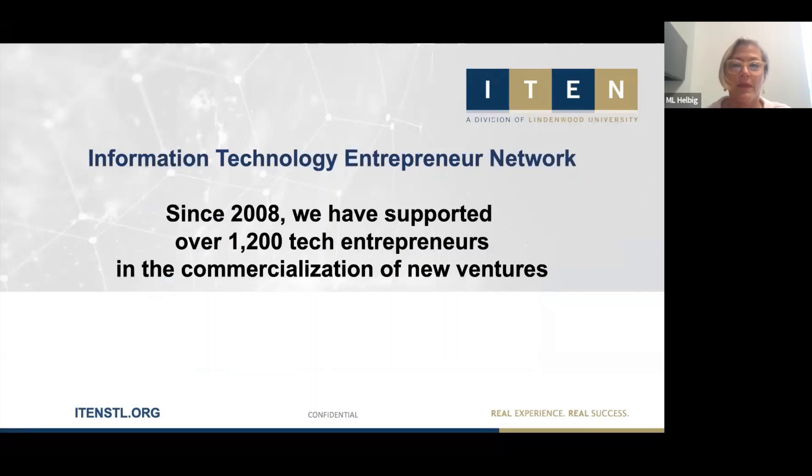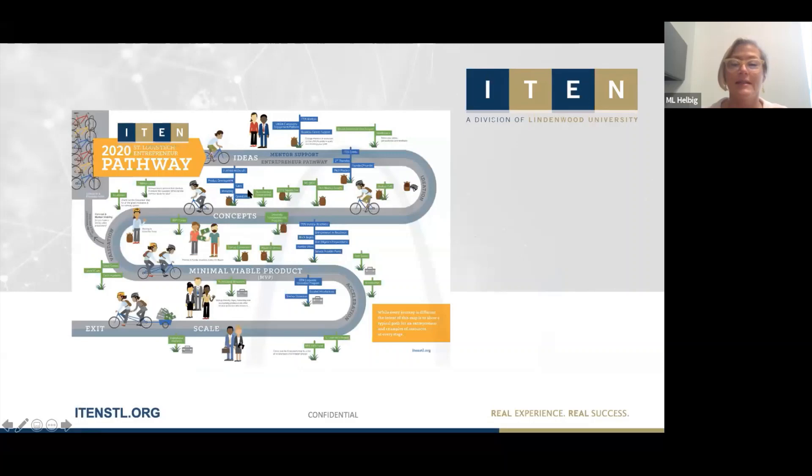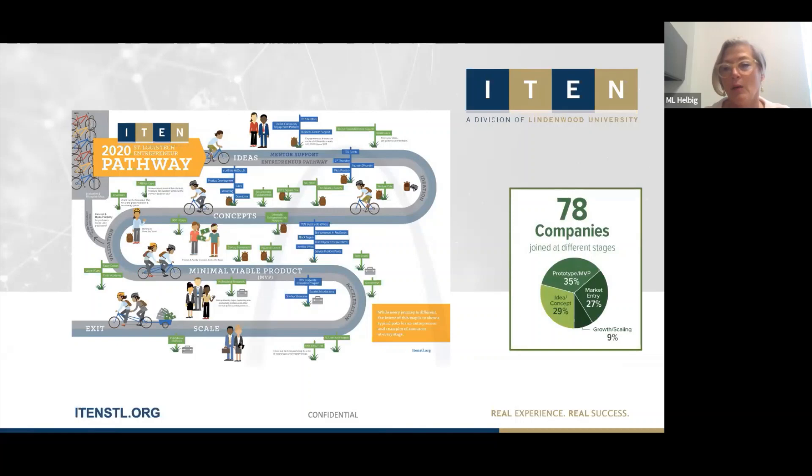The entrepreneur's commercialization journey starts with ideation — the very beginning when they have a great idea they want to explore. They move through validation and product development onto a minimum viable product, then market entry, growth, and scaling. From our 2019 impact report, we onboarded 78 companies, and at any given time we're working with 120 to 150 active startup companies. As you can see from the pie chart, most are in that early stage from ideation up to the MVP stage.